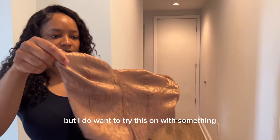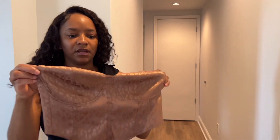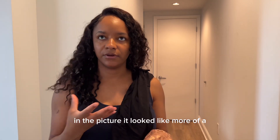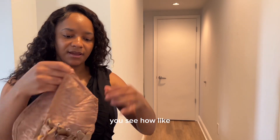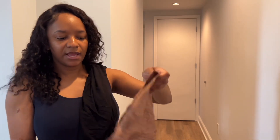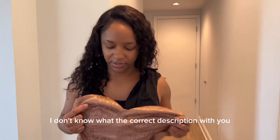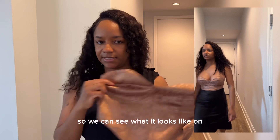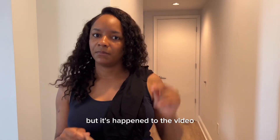I do want to try this on with something. This is a corset — I didn't know the material was going to be like this. In the picture it looked different. You see how soft the material is? I thought it was going to be one of those hard corsets. I'm going to try this on so we can see what it looks like, because I'm curious — I didn't expect it to look like this.